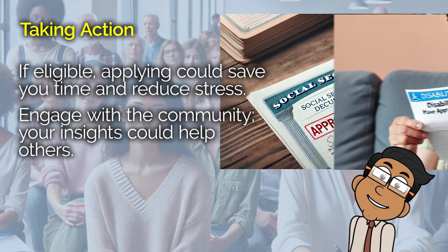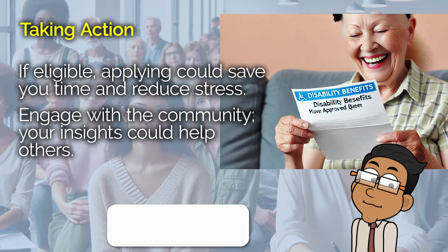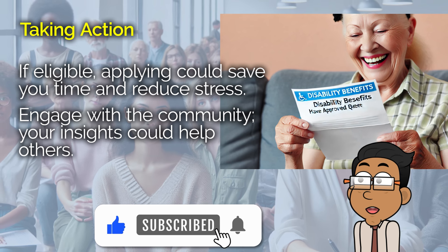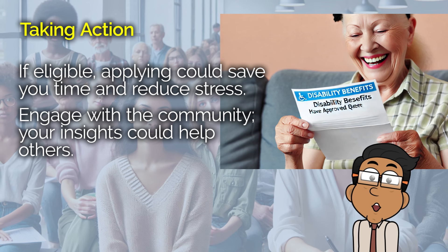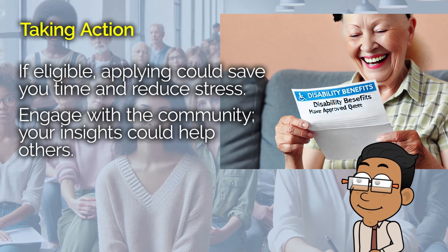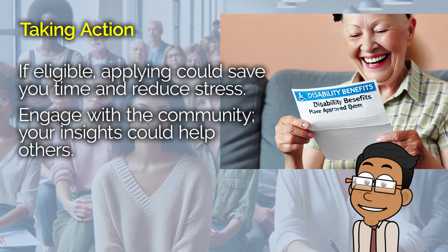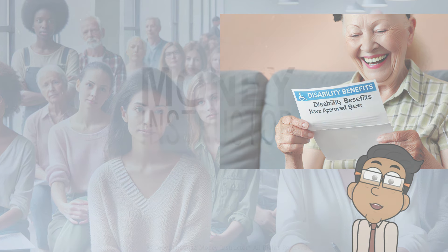Let's keep this conversation going. If you have any questions, comments, or personal experiences to share, feel free to drop them below. I always love hearing from you, and your insights could help someone else who's going through a similar situation. Thank you so much for tuning in today, and remember — staying informed is the first step in taking control of your financial future. Take care, and I'll see you next time.